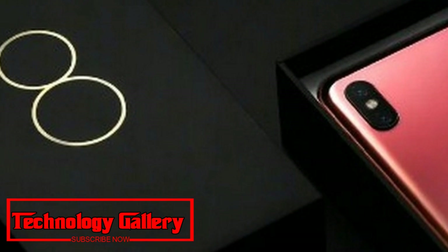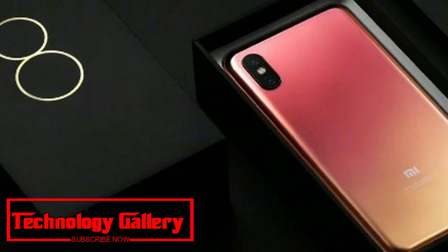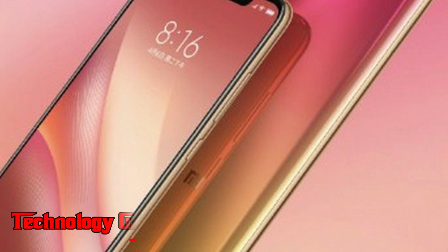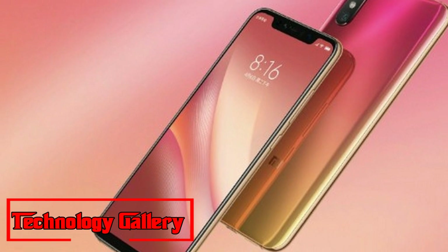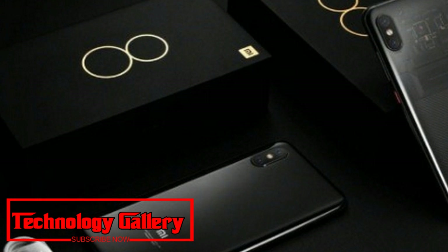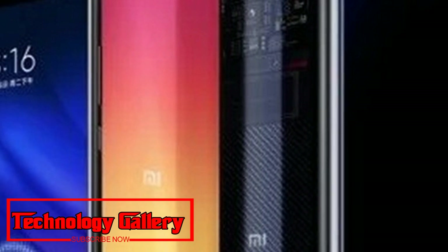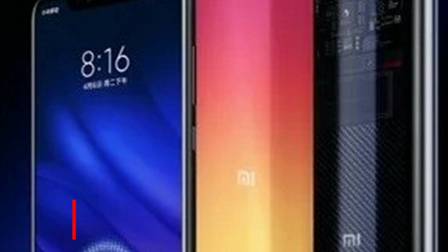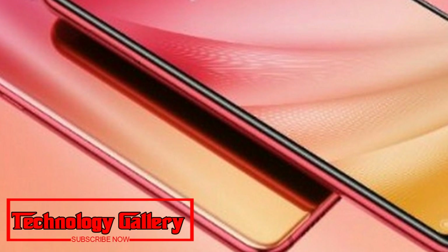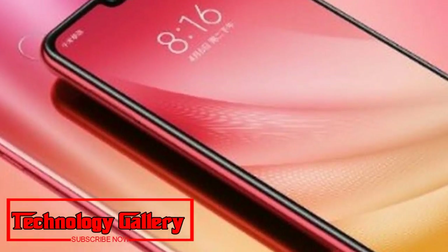The device runs Android 8.1 Oreo with the company's MIUI skin. The Xiaomi Mi 8 Pro packs a 3,000mAh battery. On the connectivity front, it supports 4G VoLTE, dual-band Wi-Fi, Bluetooth 5.0, NFC, and USB Type-C. The Mi 8 Pro measures 154.9x74.8x7.6 millimeters and weighs 177 grams.